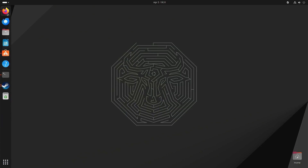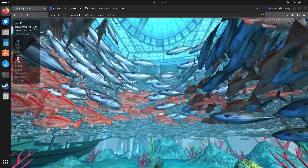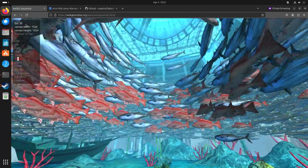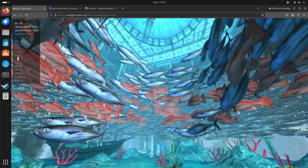Now if we try that in Firefox — one of the reasons I still use Chromium is that with WebGL, Chromium is much faster. If we try 15,000 fish here, you can see that Chromium is almost twice as fast, because in Firefox we get 35 frames per second instead of 60 frames per second.